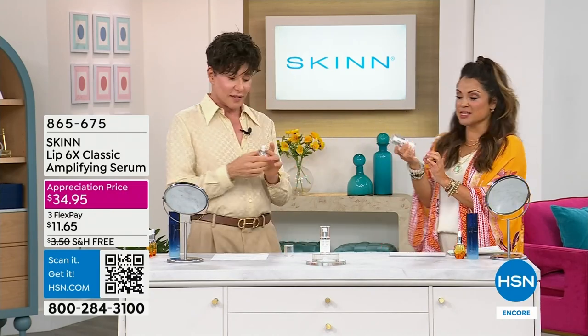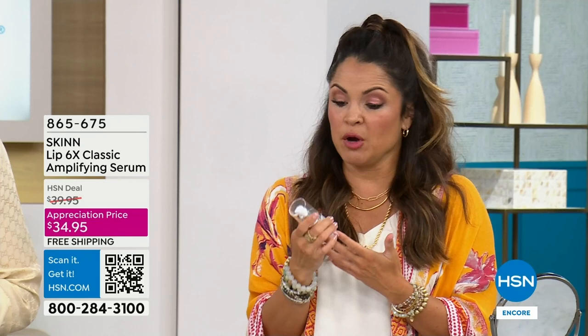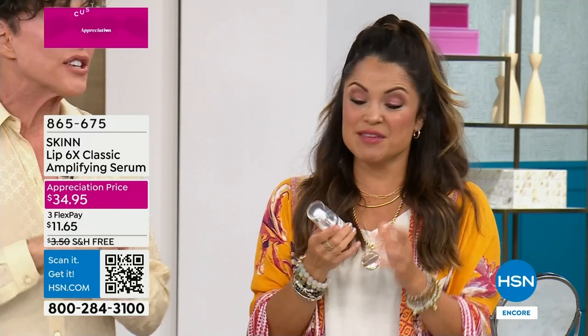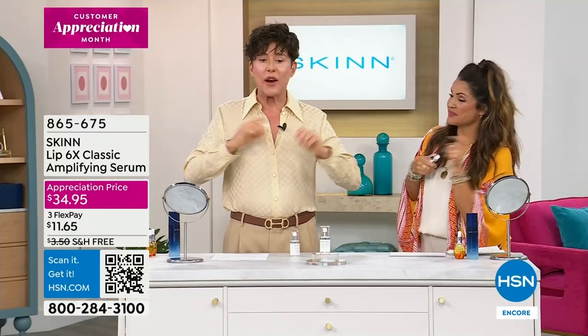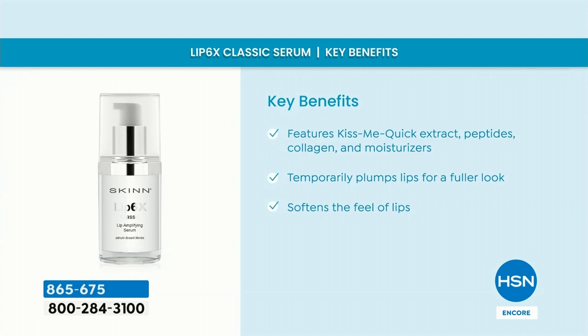What is the deal with this Lip 6X? Why is it always sold out? It's finally back in stock. This is a cold classic. We've got 2,500 for the whole day — that's it. When they're gone, they're gone. This is a serum for your lips, but it is so much more than that. When it comes to your juiciest, softest, plumpest looking lips — this is it. Period. Hands down.